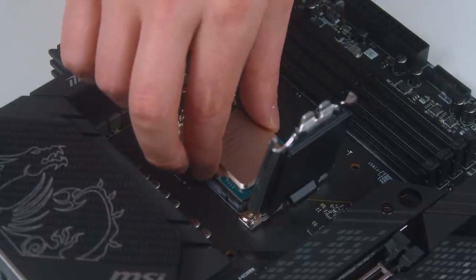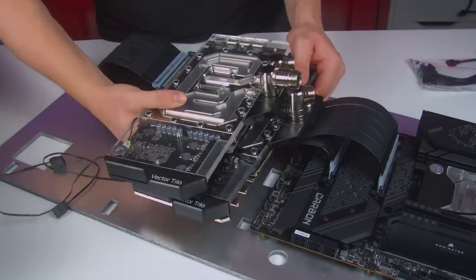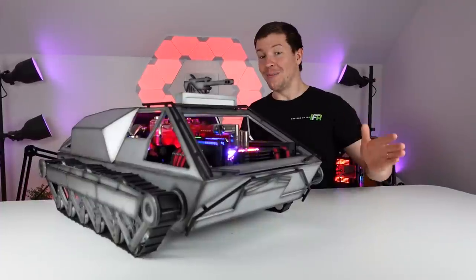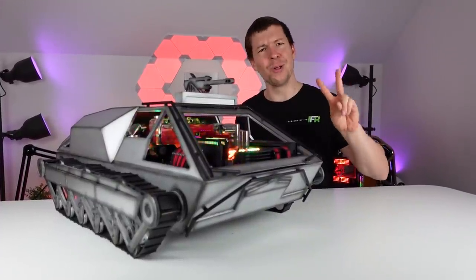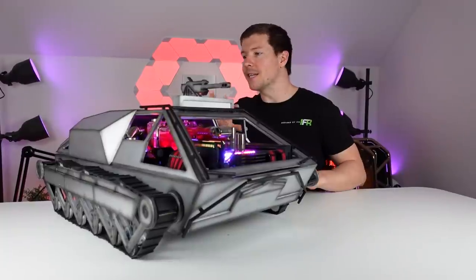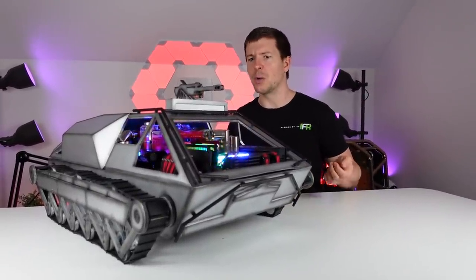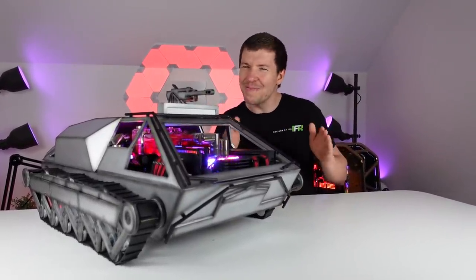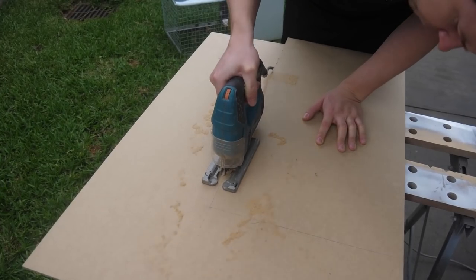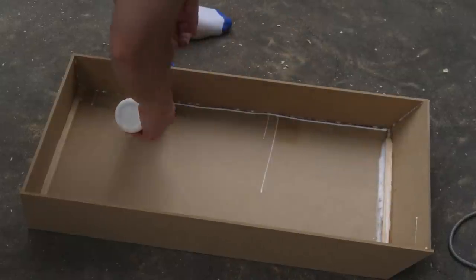Inside we have the Intel Core i9-12900K CPU with two MSI RTX 3090 graphics cards. We did the whole design pretty much ourselves — all we had was two blurry images which I could kind of make out a bit of the body shape but couldn't see any details. So this is pretty much a scratch build that we made on the spot. It's all made from MDF wood.